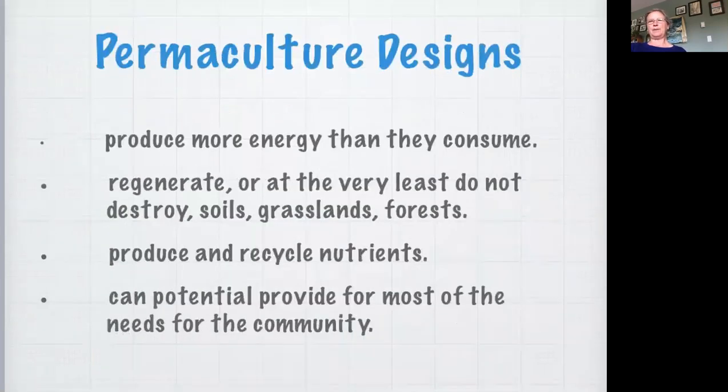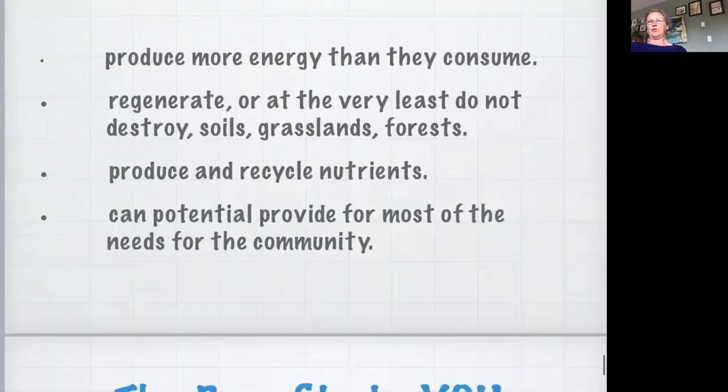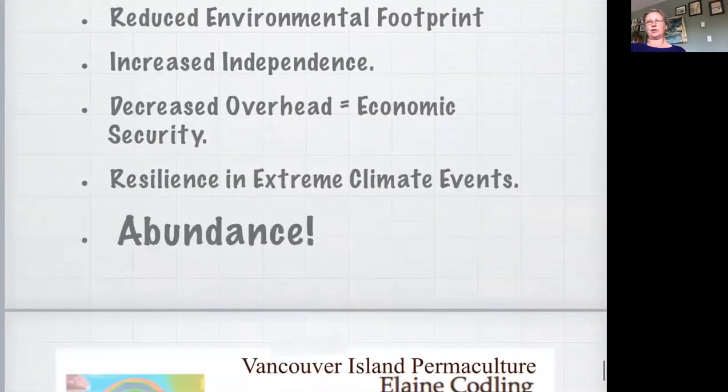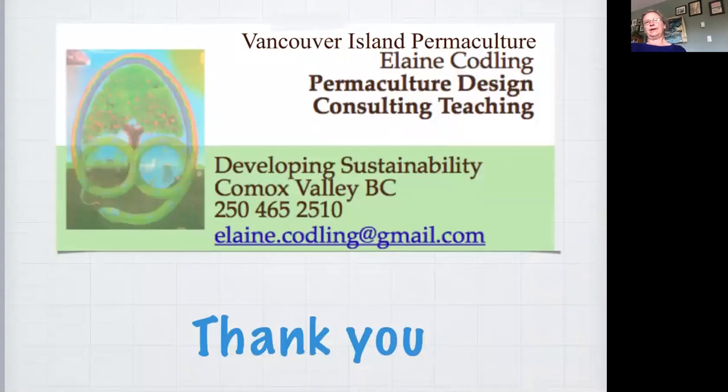Wrapping up with a summation: permaculture designs should produce more energy than they consume. They should regenerate or at least not destroy soils and ecosystems. They should produce and recycle nutrients and can potentially provide for most of the needs of the community. The benefits to you in permaculture design for your yard are reducing your environmental footprint, being more independent, and gaining economic security and resilience in extreme climate events. Having your own productive system in your yard is something you can do that benefits you and the other wild creatures that live in the city with you. Thank you very much - I'm going to turn this back over to Lydia at Greenways and take some questions.